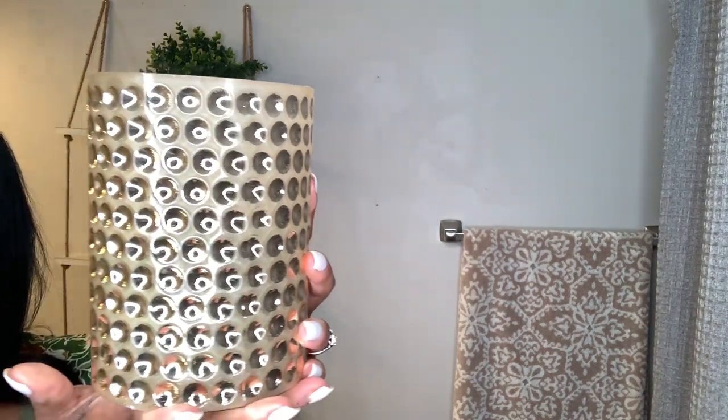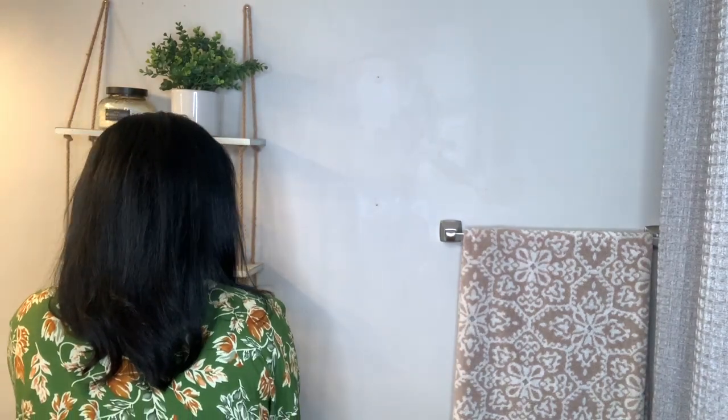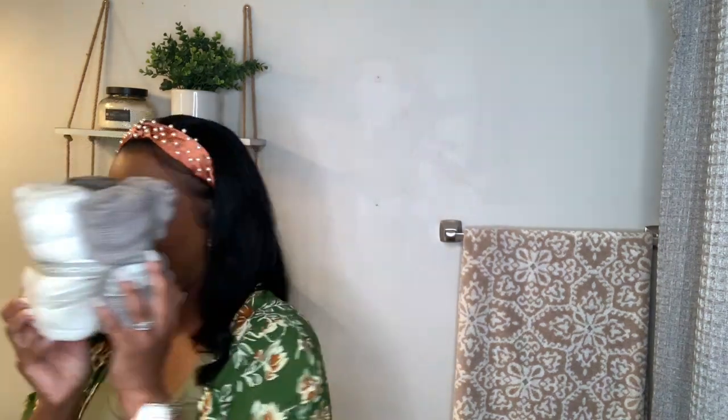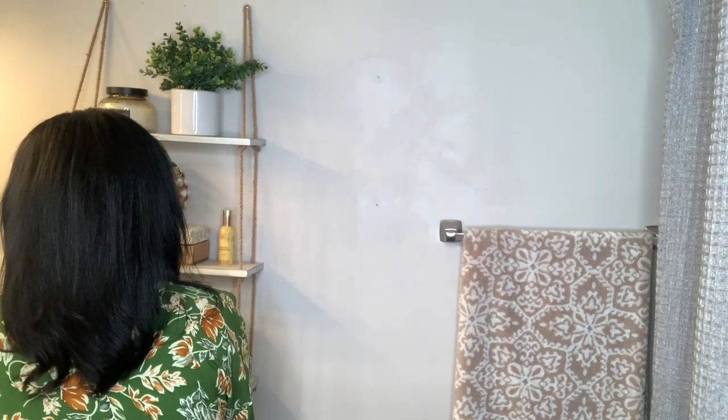This gold candle holder came from Hobby Lobby and it serves up just a little gold glam. I finished off the shelves with a bundle of towels — I always like to incorporate some type of towels on my bathroom shelves.